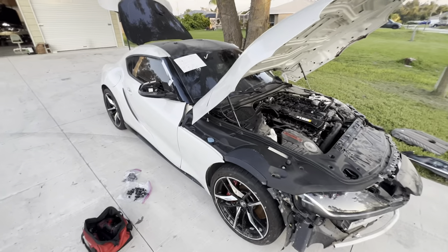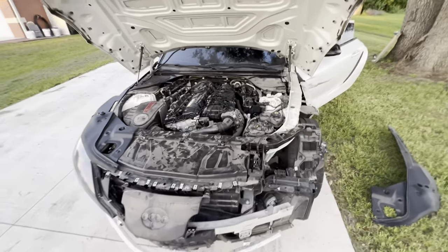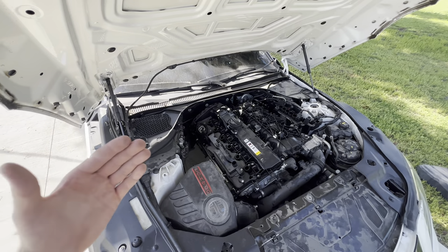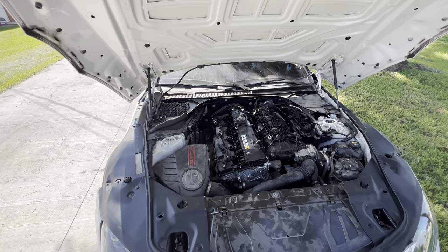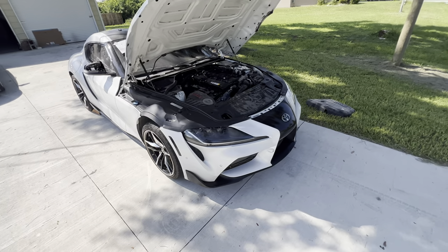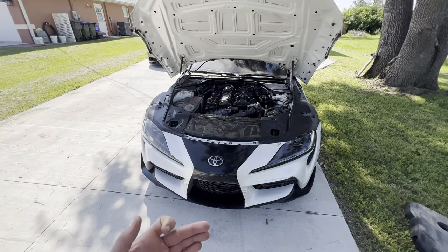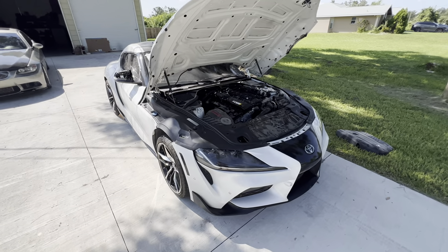I don't even know if they're going to take it back, because this is just an absurd amount of hidden damage. Hopefully you guys can take something from this video and be a little more cautious when buying auction cars, because you don't know what to expect. I put the front end back on just for fun to see how it looks. What I learned from this experience: don't buy sight-unseen cars from auction — things like this can happen to you. It really sucks, but this is the game.